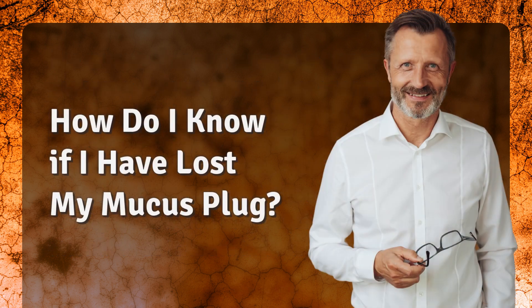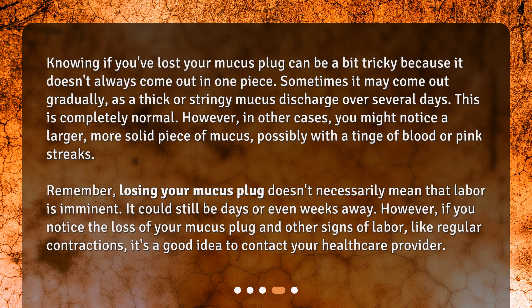Knowing if you've lost your mucus plug can be a bit tricky because it doesn't always come out in one piece. Sometimes it may come out gradually as a thick or stringy mucus discharge over several days, which is completely normal. In other cases, you might notice a larger, more solid piece of mucus, possibly with a tinge of blood or pink streaks. Remember, losing your mucus plug doesn't necessarily mean that labor is imminent — it could still be days or even weeks away. However, if you notice the loss of your mucus plug along with other signs of labor, like regular contractions, it's a good idea to contact your healthcare provider.